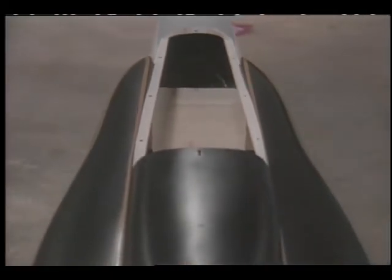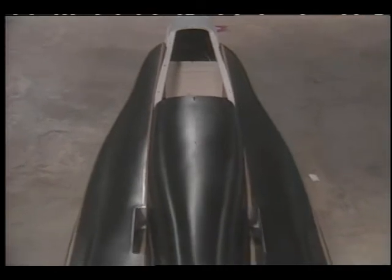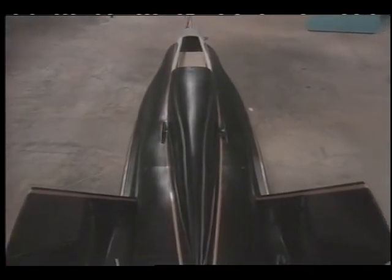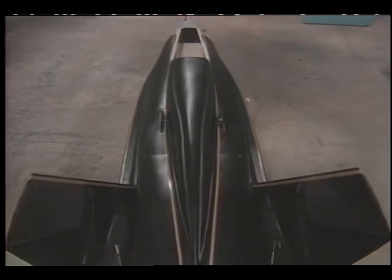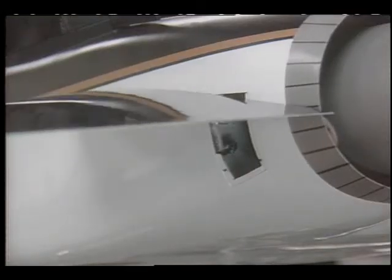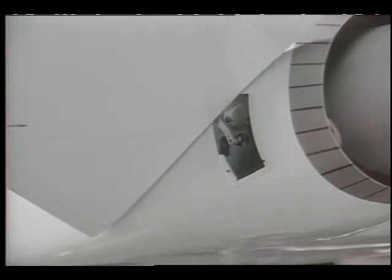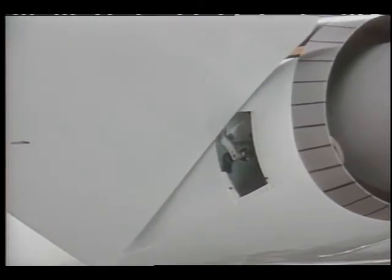Stress-carrying bulkheads made of a special laminate of end-grain balsa wood and fiberglass had to be installed to handle the stresses encountered by the model in flight. Some parts, like this stabilator pivot mechanism, were made by hand. Other types of material used were plywood, carbon fiber, and balsa wood.